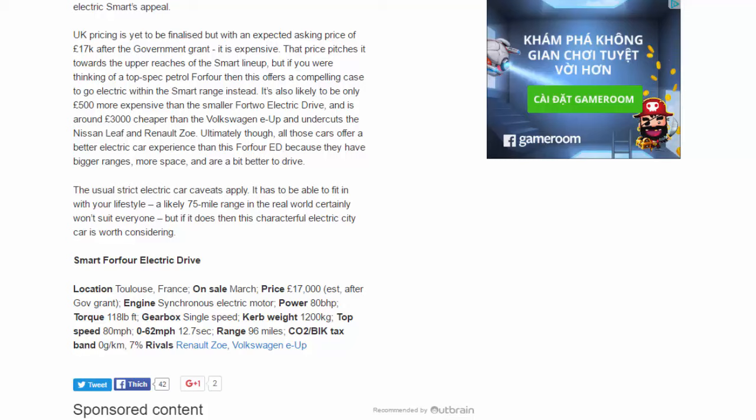Ultimately, all those rival cars offer a better electric car experience than the ForFour ED because they have bigger ranges, more space, and are a bit better to drive. The usual electric car caveats apply — it has to fit in with your lifestyle. A likely real-world range of around 75 miles certainly won't suit everyone, but if it does, this characterful electric city car is worth considering.